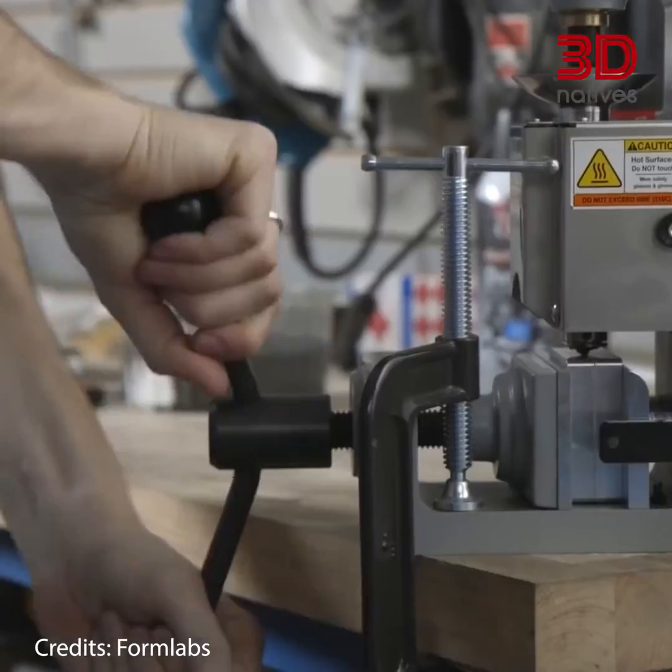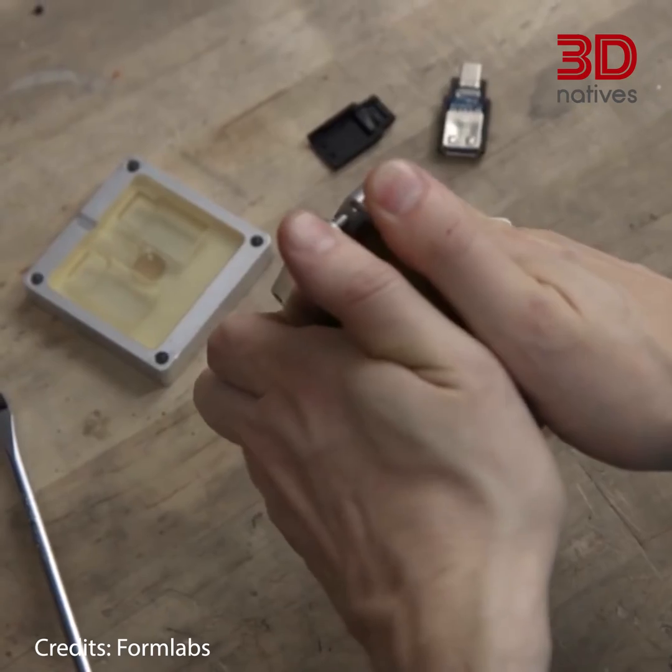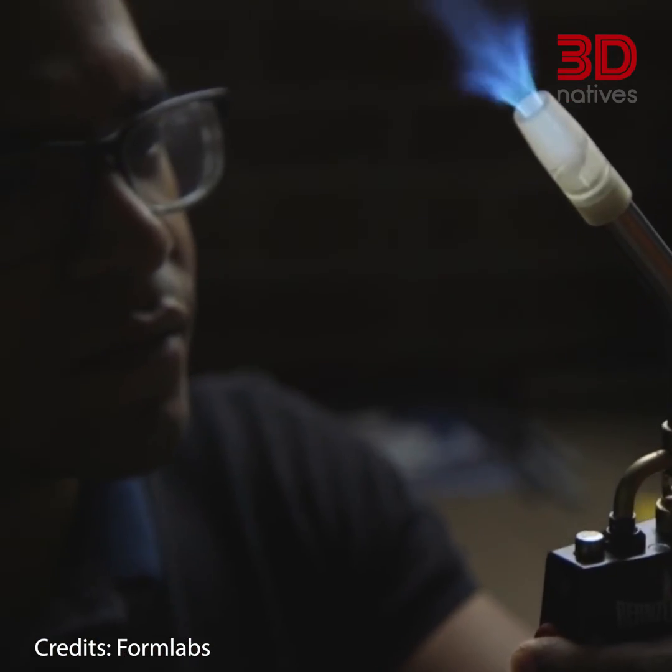High temperature photopolymers are designed to withstand high temperatures without degrading. They are commonly used in the aerospace and automotive industries for creating end-use parts that will be exposed to high temperatures.